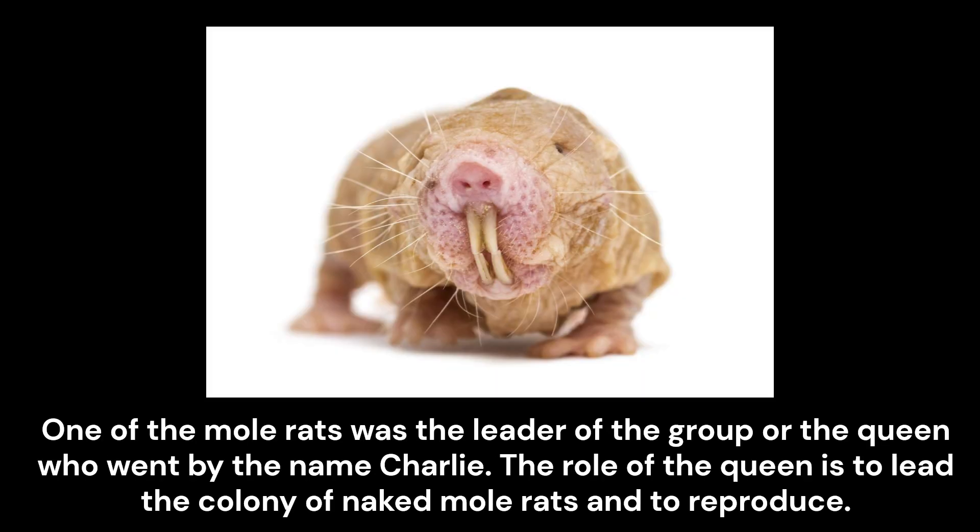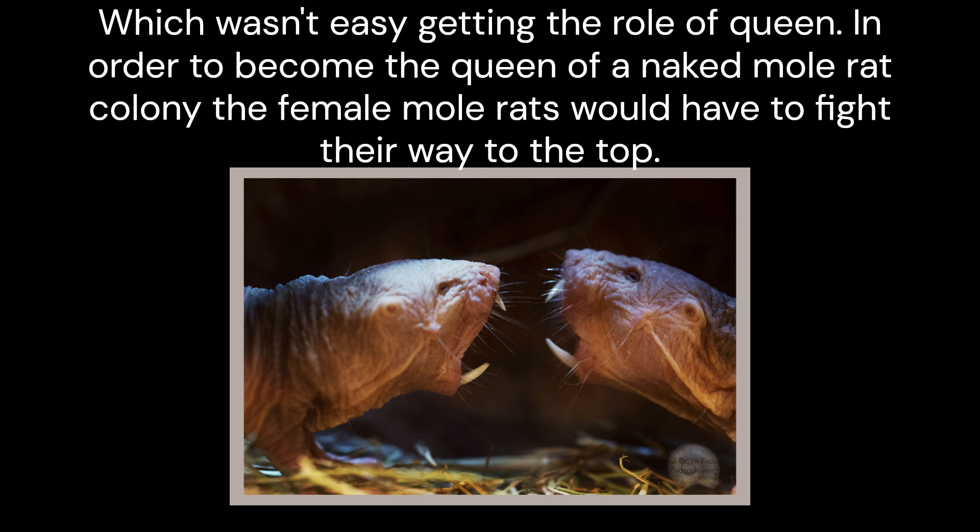One of the mole rats was the leader of the group, or the queen, who went by the name Charlie. The role of the queen is to lead the colony of naked mole rats and to reproduce. Which wasn't easy getting the role of queen. In order to become the queen of a naked mole rat colony, the female mole rats have to fight their way to the top.